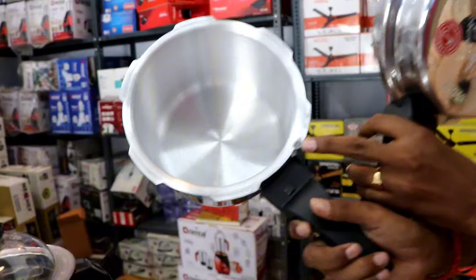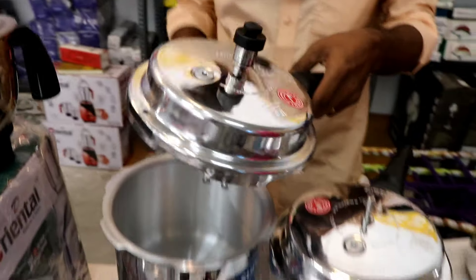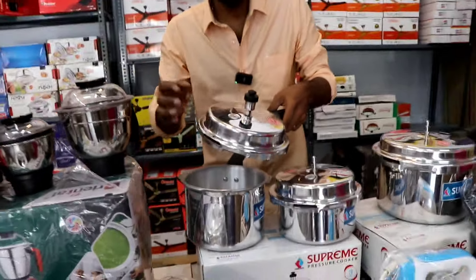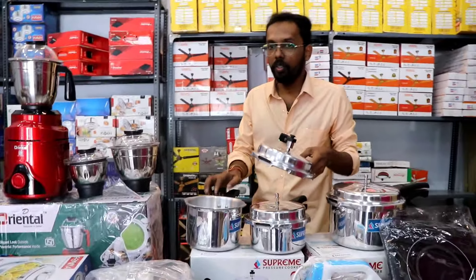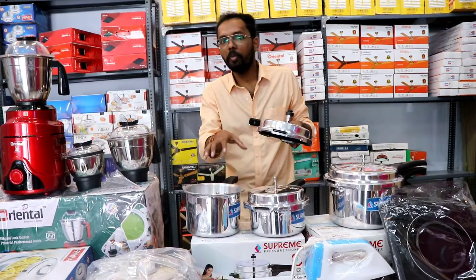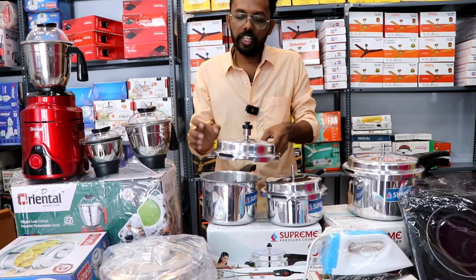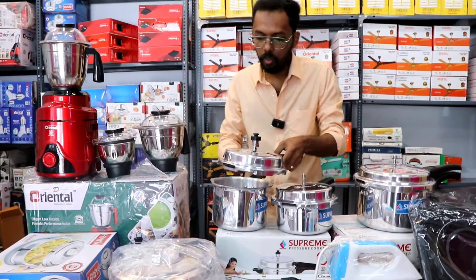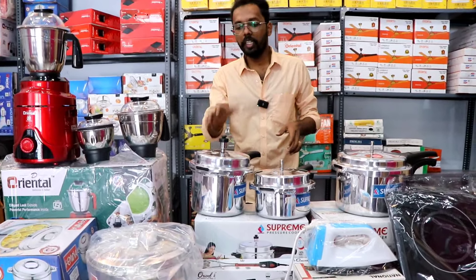What is the special facility in this? I will tell you. If you have a valve/knot, you have to set the knot. At the same time, you can get it in supreme quality. If you have any excess pressure, it will automatically open the valve. That is the safety facility.